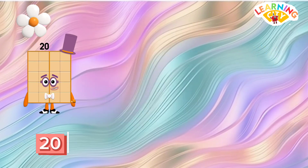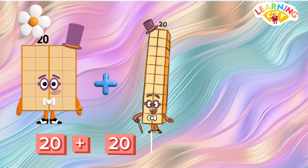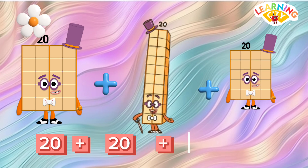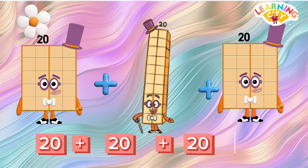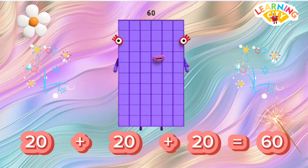108. 20 plus 20 plus 20 is equals to 60.